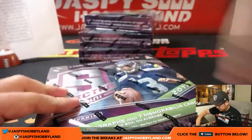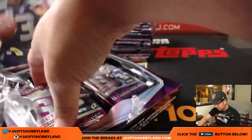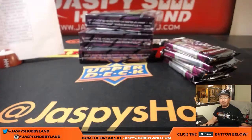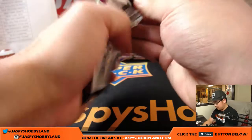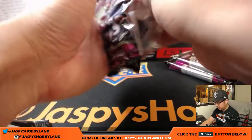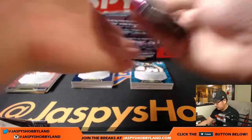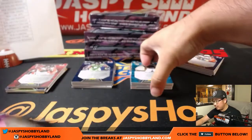Good luck boys and girls. Four packs per box, 11 hits per box, some pretty nice stuff. All right, good luck to everyone.